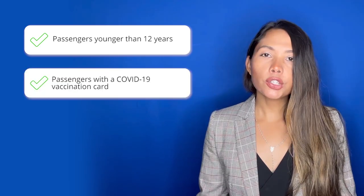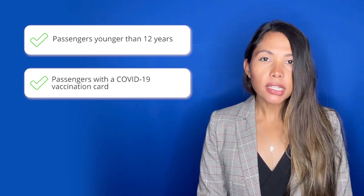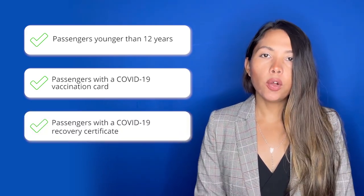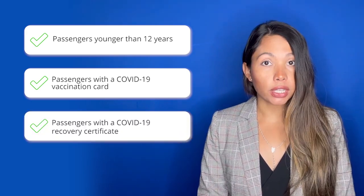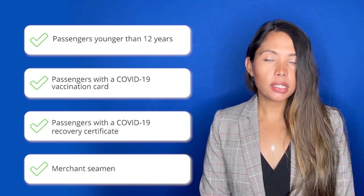However, this doesn't apply to passengers younger than 12, passengers with a COVID-19 vaccination card showing they were fully vaccinated at least 14 days before arrival, passengers with a COVID-19 recovery certificate issued at most six months before arrival, and merchant seamen.